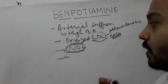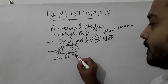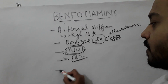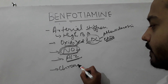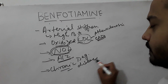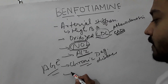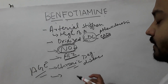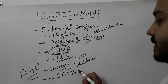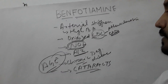Advanced glycation end products also damage your brain — they are implicated in the pathogenesis of Alzheimer's. They are the cause of a number of chronic degenerative diseases. Not to mention, they also damage your crystalline lens, causing formation of cataracts. All these age-related problems come because you start to have advanced glycation end product accumulation.